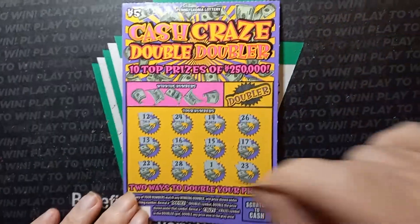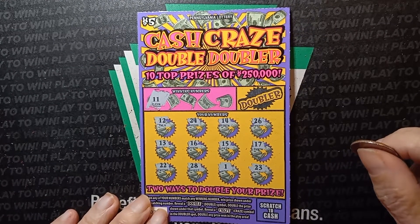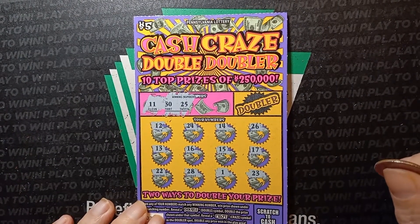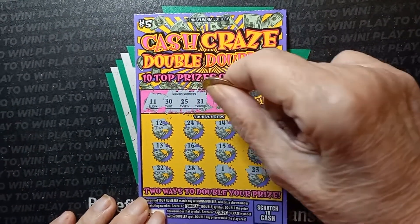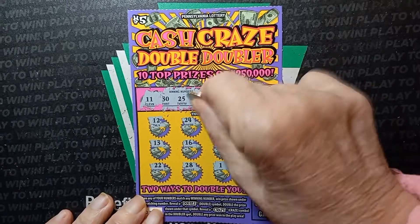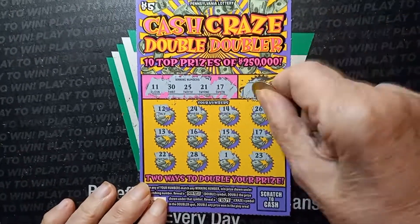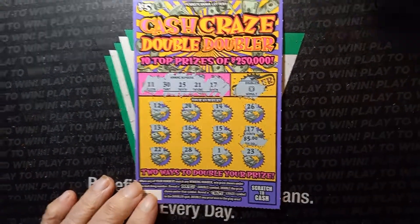All right, next one from Valero. Let's do our winning numbers. Can we get anything from Valero? An 11. Nope. Go to the next one. 30. Nope. Next one — 25. Do we have a 25? We have a 24. 26. Nope. 21. Nope. We have a 22. What's the last one? 17. Ooh, we do have a match on the 17! Let's do our doubler. Looking for the craze. Nope. All right, scratch off the 17 and let's see what we got. 5 bucks! So Valero has 5 bucks.